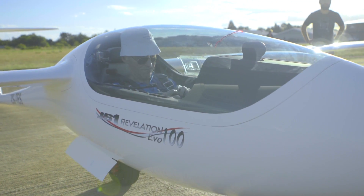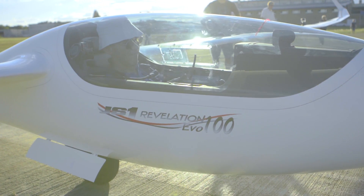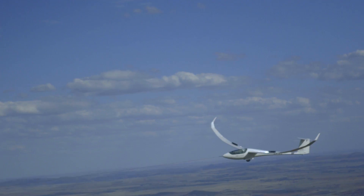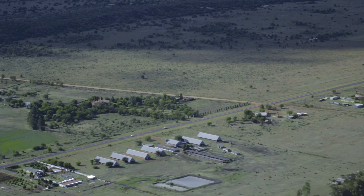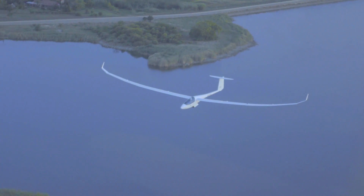There are three distinct types of glider pilots. The first is just a social flyer who wants to go up and fly around the airfield for a bit. The other type is a long distance pilot who wants to get the maximum distance out of the day. And then the other type is the competition pilot who wants to compete against others.